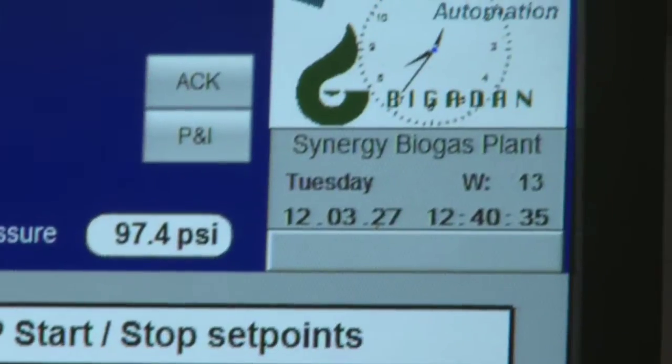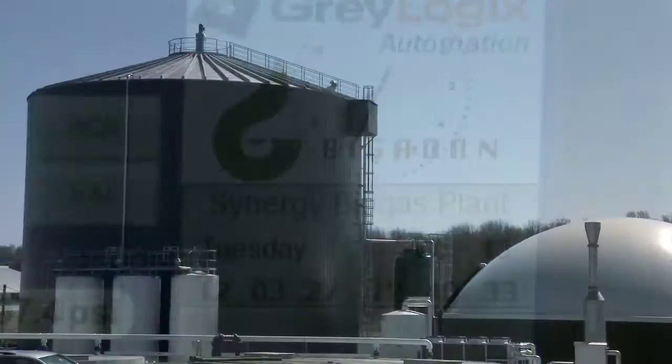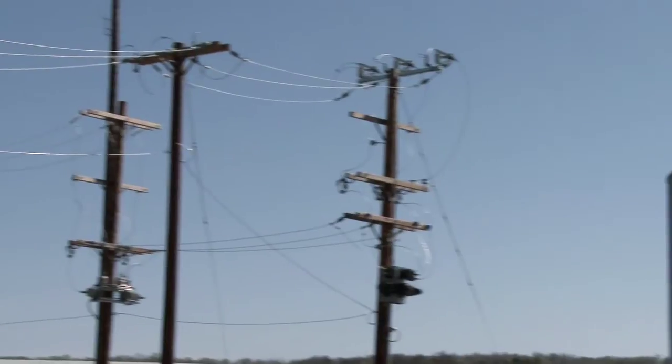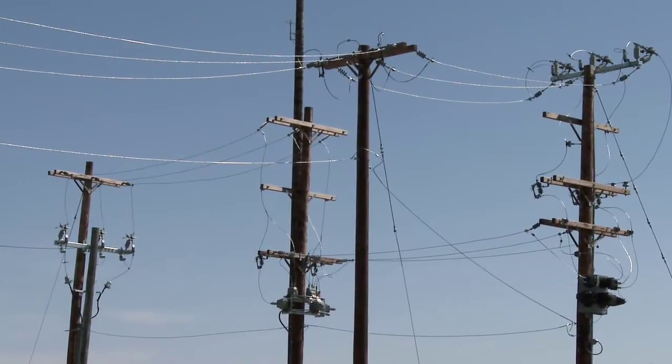We're making energy 24/7, and that's where we are a baseload plant to the system. Utilities much like to have baseload plants because they can count on us to have power all the time.